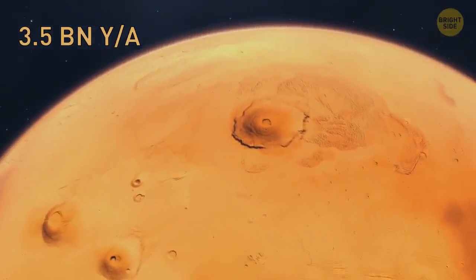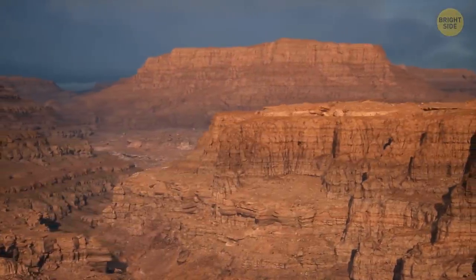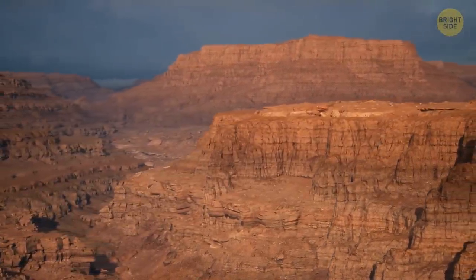Finally, if you get sleepy thinking about all the canyons, it's okay — you can yawn. That's it for today. If you enjoyed the video, give it a like and share it with your friends. Or if you want more, just click on these videos and stay on the bright side!